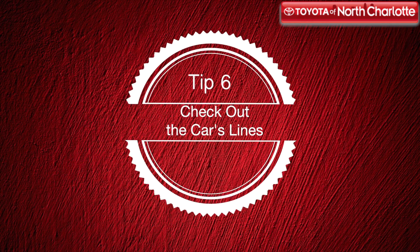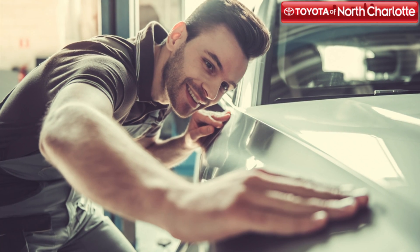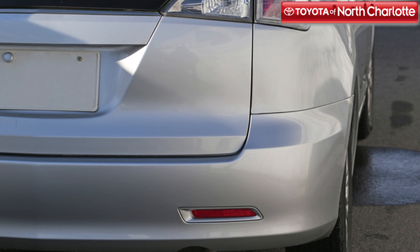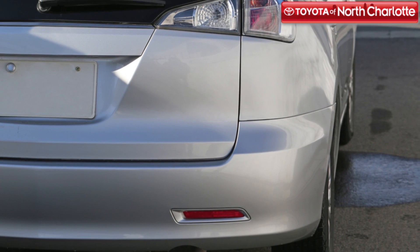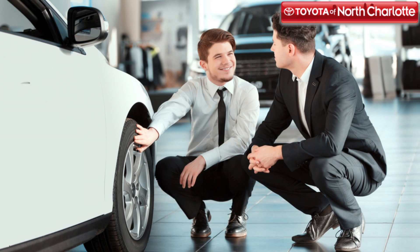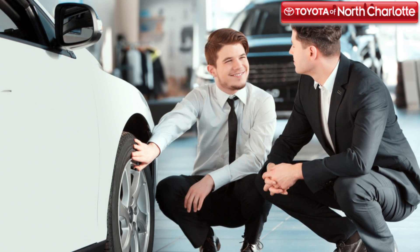Do the car's lines look straight? Get down and look over the car bumper to bumper. See if the car's paint reflects evenly down the side of the car. If you see any waves in the lines of the car or if the paint looks uneven, it's possible that the car's panel was hammered out. So ask the owner of the vehicle what happened if you happen to notice something like this.